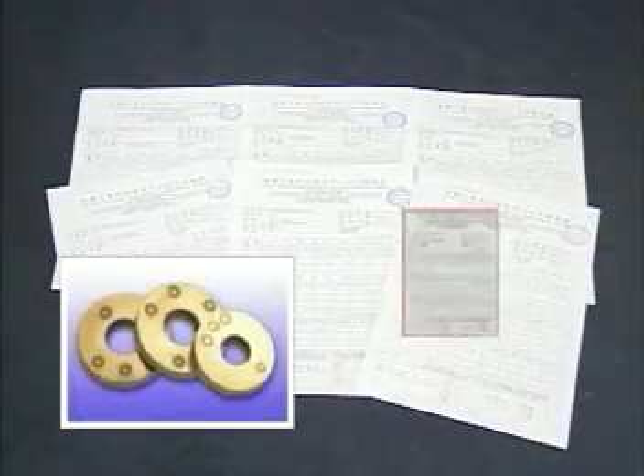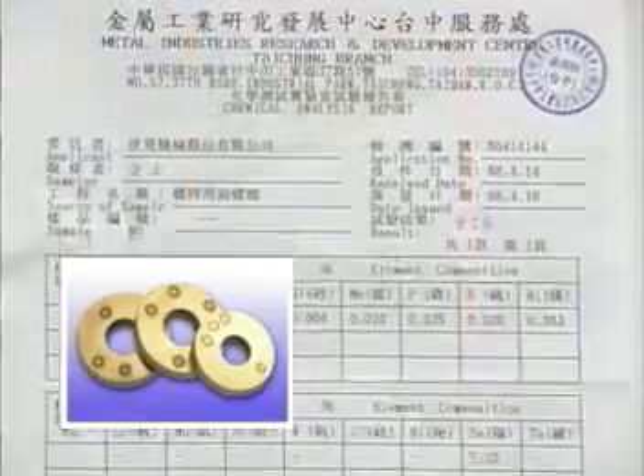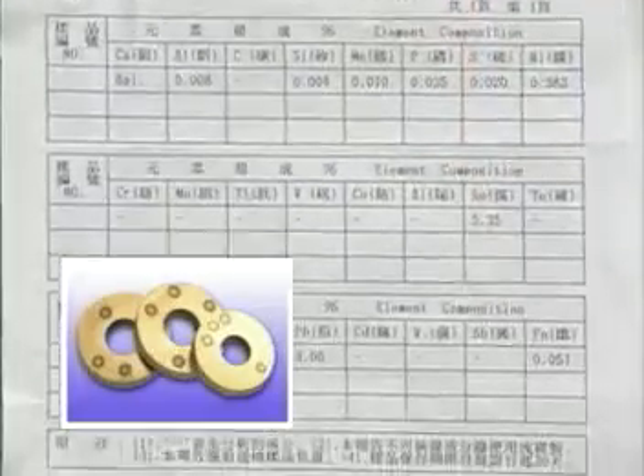Each batch of finished copper nuts must be analyzed and inspected before stocking or processing by our Metal Industry Development Center to ensure longevity of the nuts.